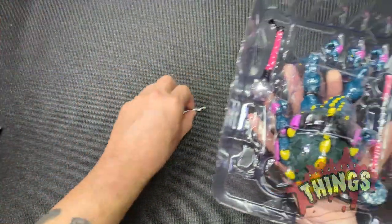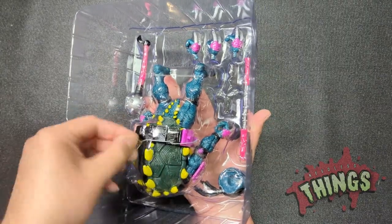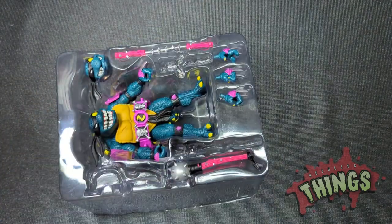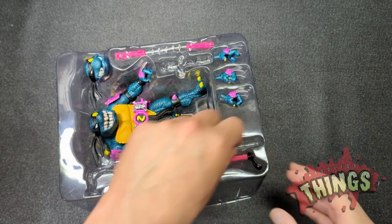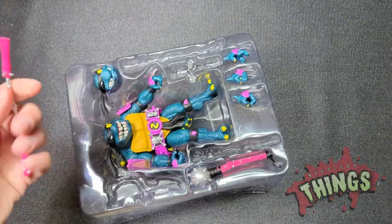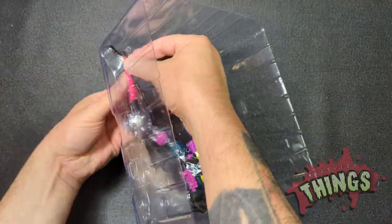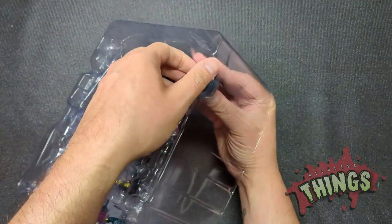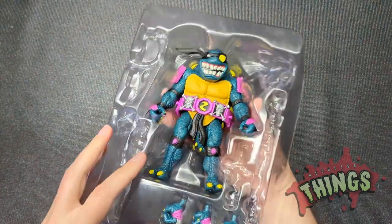This guy could end up being one of the best releases from this Ultimates line. He's already blown my mind with the accessories and the size — and you have to consider he was not a premium-priced figure. He was priced the same as the others. Oh man, that is sharp — I just hurt myself. These toys are not for kids, and possibly not for adult dum-dums like myself. But yeah, he was regular price, he's giant, and comes with all of this stuff. It's really wild.